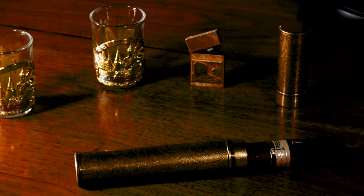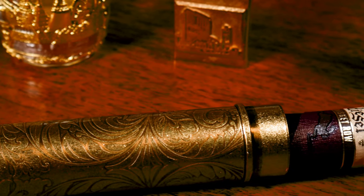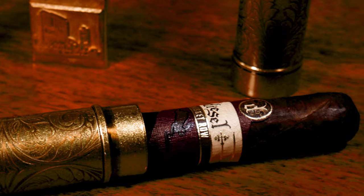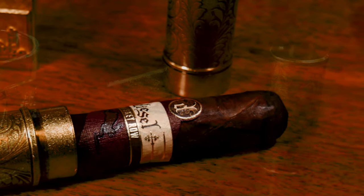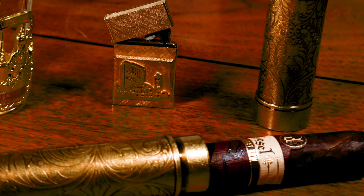A solid copper cigar case to carry a hand-rolled cigar. Hand engraved with filigree and elegant French curves. A meticulously machined cap for a guaranteed snug fit.